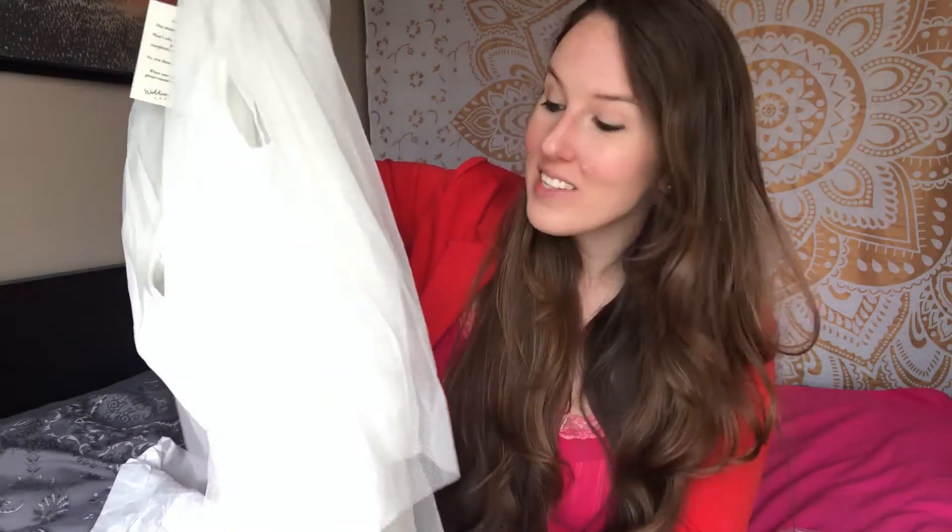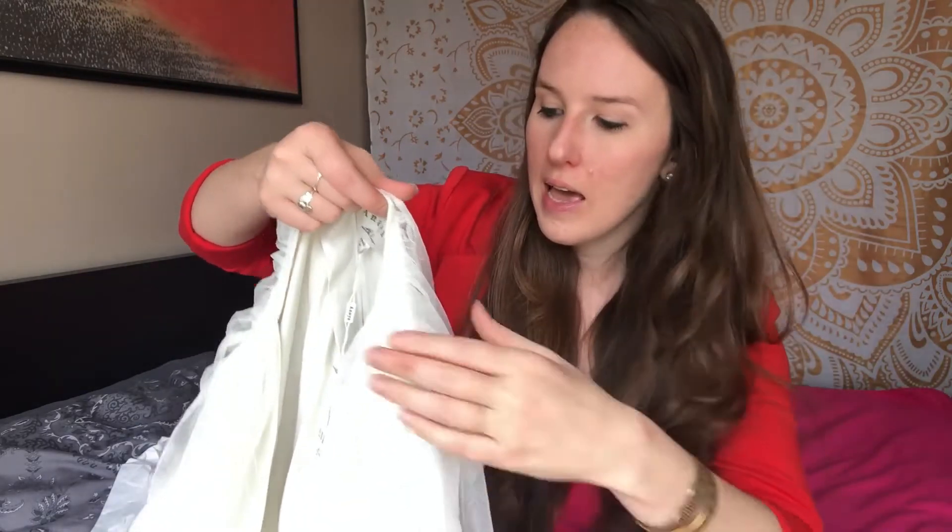I got a size 8 in this dress. I usually buy sometimes a 6, usually an 8, which is a medium in most dress sizes in U.S. sizing. I'm 5'7" and about 140 pounds, so let's see how this looks on me.